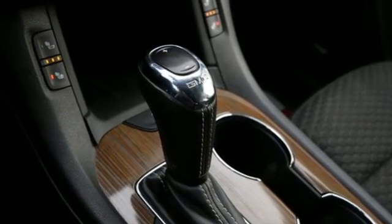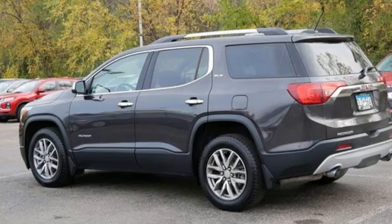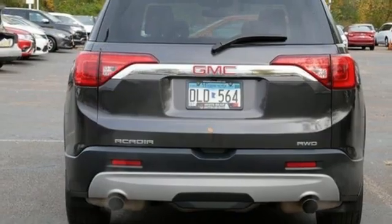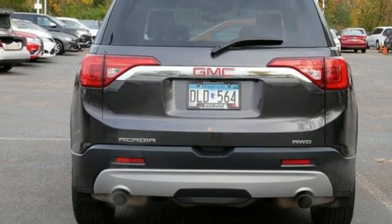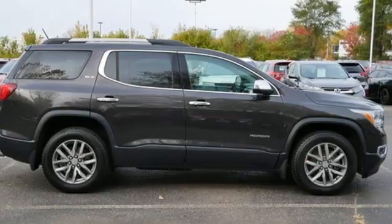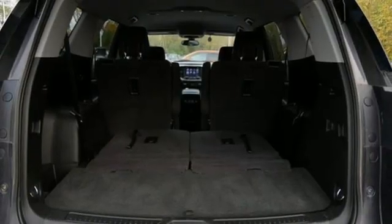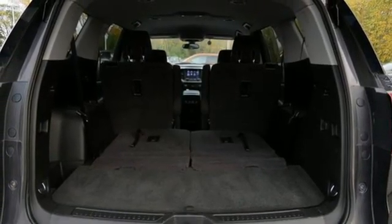Automatic transmission, dual zone climate control, Bluetooth wireless audio streaming, front heated bucket seats, OnStar 4G LTE Wi-Fi hotspot, IntelliLink voice activation, active grille shutters, Apple CarPlay, Android Auto, and inline four-cylinder engine.